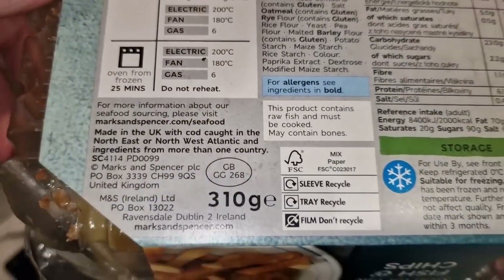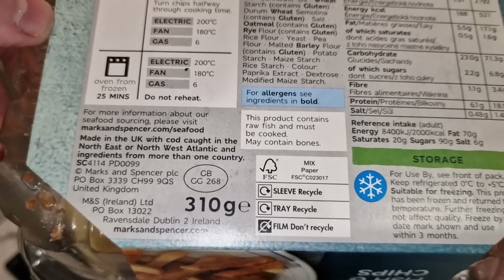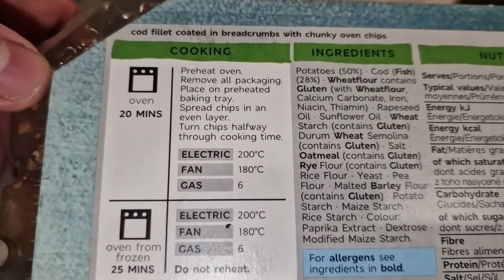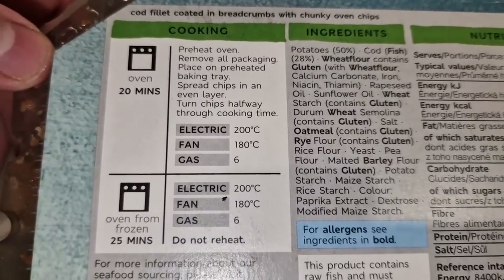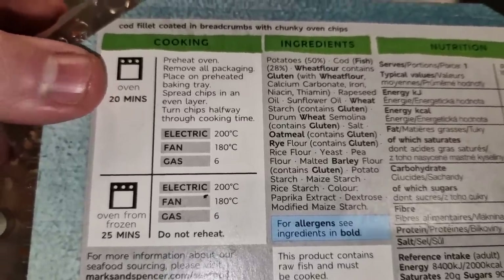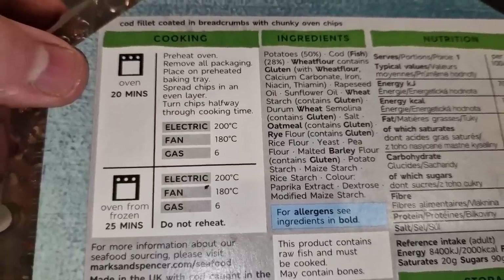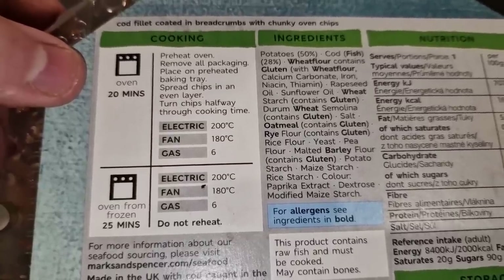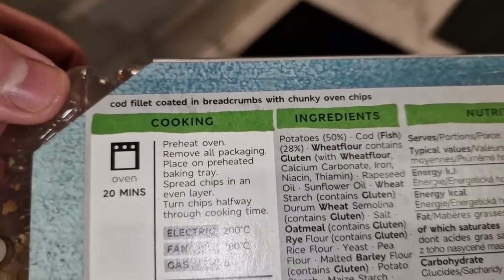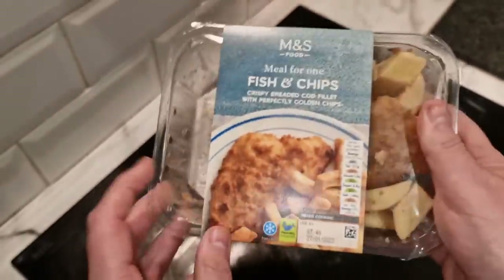There's a GB sticker there - 310 grams for this all in all. The product contains raw fish and must be cooked, may contain bones. Cooking instructions: from chilled, it's a fresh one, not frozen. Oven 20 minutes, turn chips halfway through. I'm reckoning there'll probably be about 15-16 minutes in the air fryer - we'll just play it by ear.